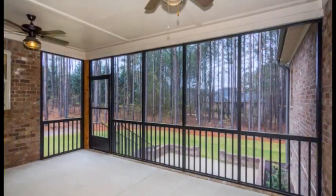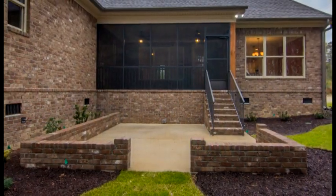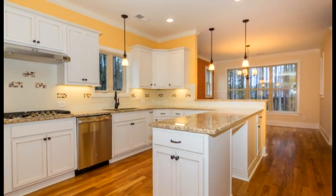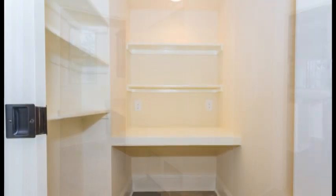A screened porch in the rear with an extended patio for grilling and entertaining, plus a study, an open eat-in kitchen, two bedrooms on the main level, a laundry with workstation and drop zone from the garage, and a desk nook off of the garage.